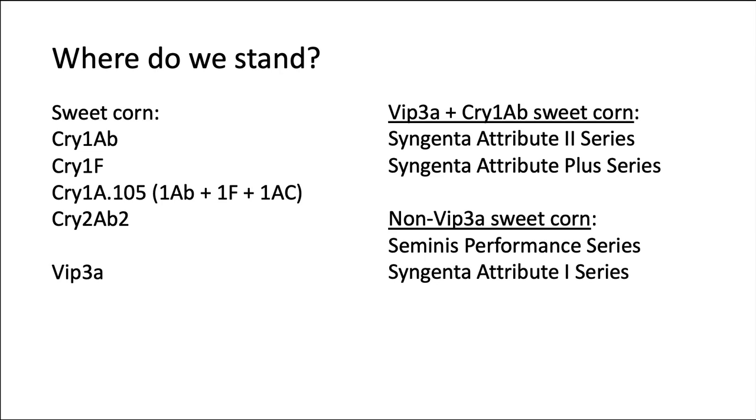Here's where we stand today. If you're a sweet corn grower, we've already demonstrated these older suites of toxins no longer work effectively, so that leaves you with Vip3A if you want to rely on Bt as your primary earworm control tactic. In that case, there are two types of Bt corn available that have Vip3A: Syngenta's Attribute 2 series and Syngenta's Attribute Plus series. The other types of Bt sweet corn are still fine sweet corn, but you're going to have to plan to spray them as if they did not have Bt.